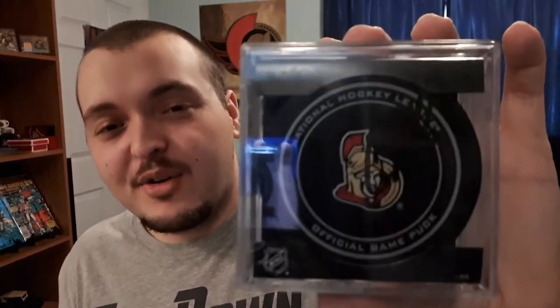I almost got a picture with Chris Phillips too — he put his arm around me and my dad — but back then I had a fourth-gen iPod and my dad kept hitting the home button instead of the shutter, so unfortunately we didn't get the photo. But I did get the autographed puck, which is my most treasured item. I'm such a huge fan of Chris Phillips, and I was so thrilled he made that special appearance.